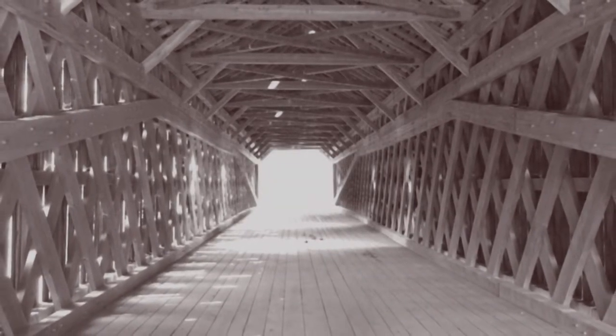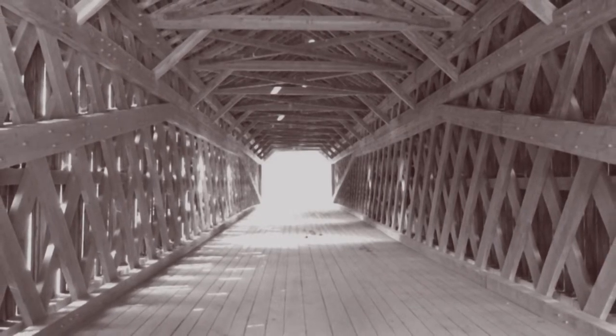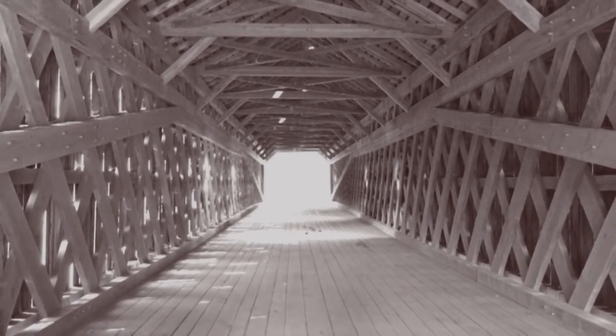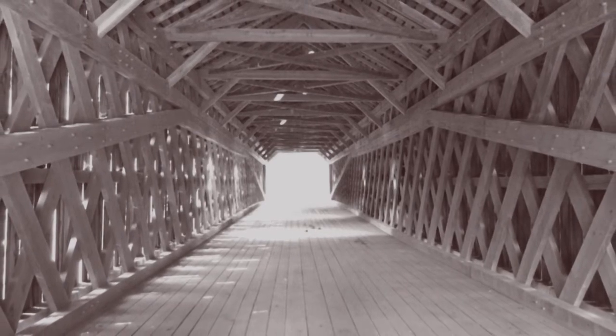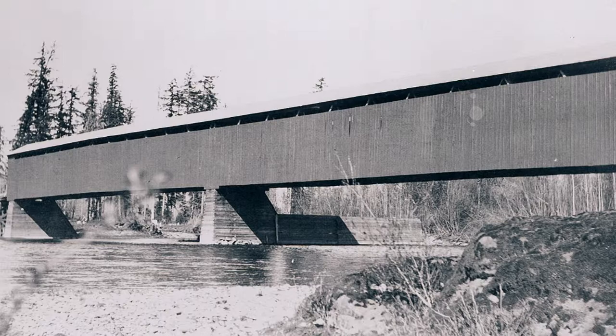In the mid to late 1800s, wooden bridges were covered to keep the huge truss timbers dry. An uncovered bridge would deteriorate in about nine years, while a covered bridge could last 80 years or more.